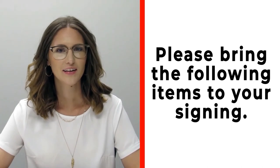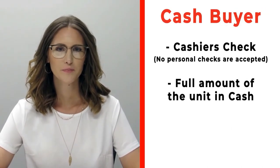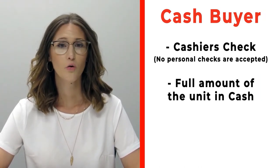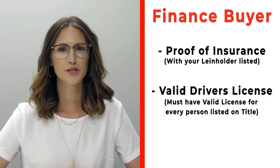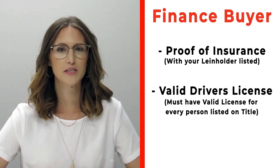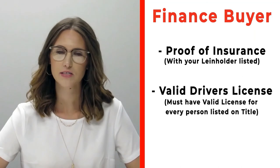Hi, congratulations on your new RV! We're really excited for you. Please make sure before you're signing that you bring the following items with you. If you're a cash buyer, please make sure that you bring a cashier's check — no personal checks at time of signing — or you may bring actual cash. If you're a finance customer, please make sure that you bring proof of insurance listing your specific lien holder. If you need that information, please call us ahead of time.